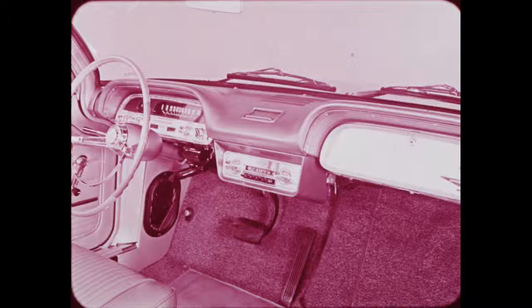All Corvairs have a cigarette lighter and dual sun shades. Here is the Monza four-door sedan, as fitting for the sportsman as for the family man. A fold-down rear seat is standard equipment in both the Monza sedan and coupe. For just plain fun, there's the dashing Monza convertible.